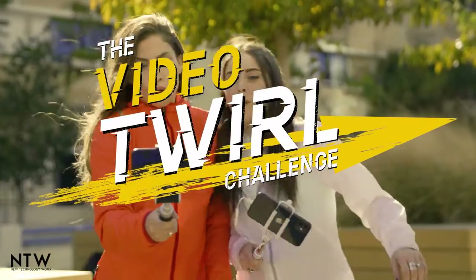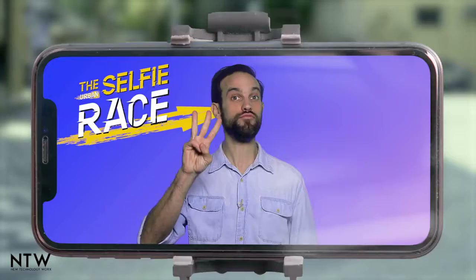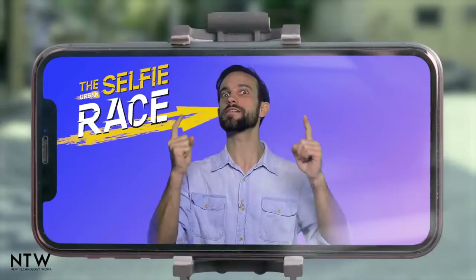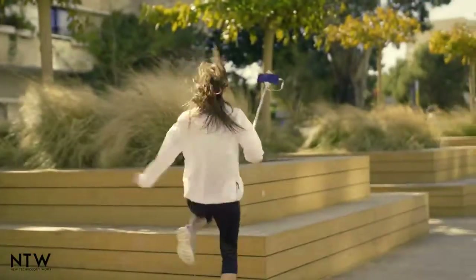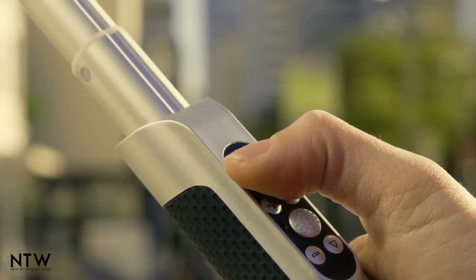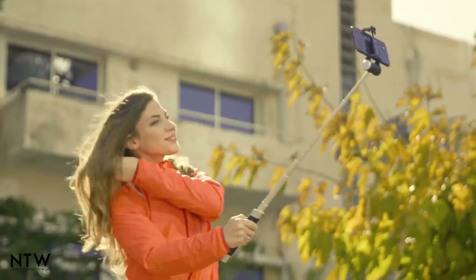Your next challenge is the video twirl. For this challenge, you will take three-second videos of yourselves spinning in place. Ready, set, selfie! Zoe uses the Piktar app to switch to video mode at the click of a button, then finds her perfect angle with the tilt function.